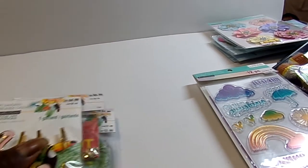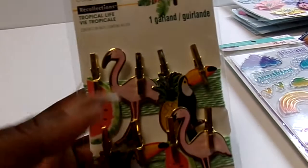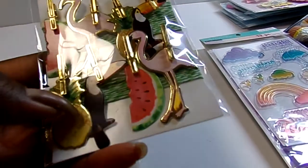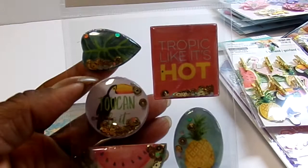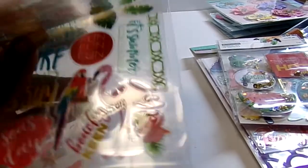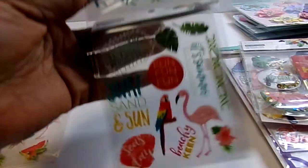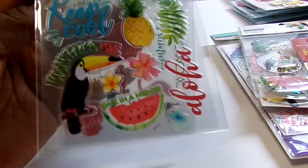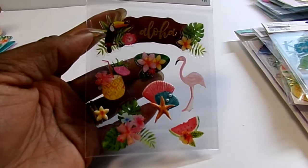They only had a few pieces of the tropical stuff left and I pretty much have most of the collection, but I wanted to get some more of the little paper clips or clothespins with the icons. I don't think I had gotten the shaker one before, so I got that. I do have these but I thought I'd get a second one. I also got some clear stickers because I'm making a huge album for our upcoming trip.